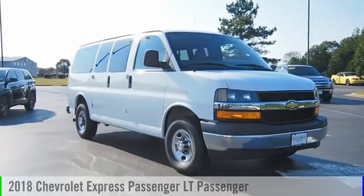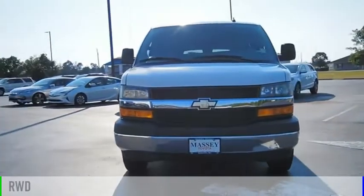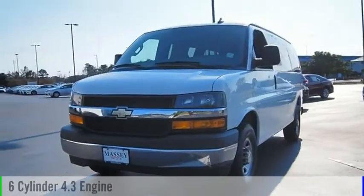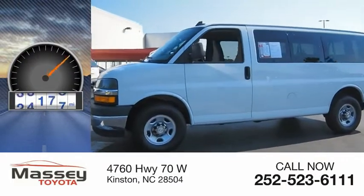Take a ride in the 2018 Express. This vehicle is powered by a rear-wheel drive, six-cylinder, 4.3-liter engine. This vehicle has less than 40,000 miles.